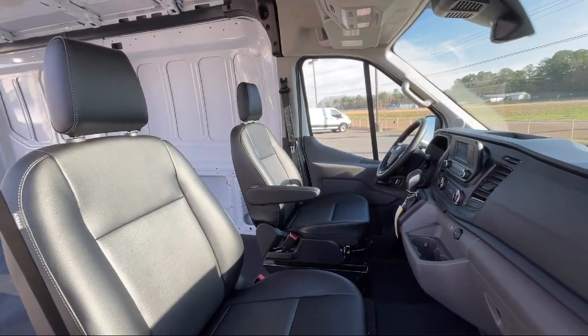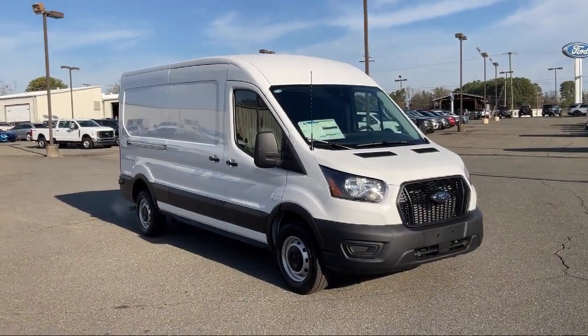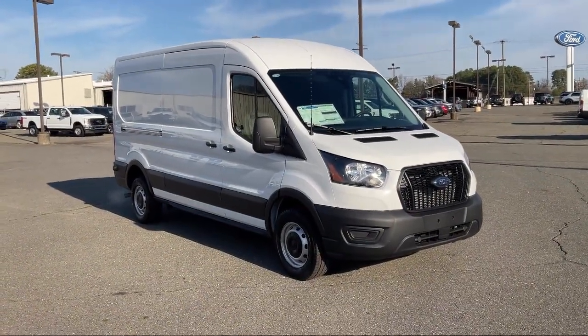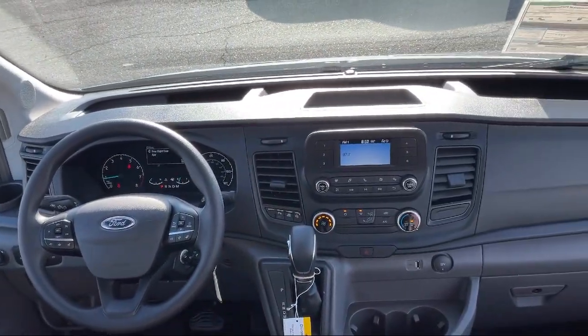Electronic stability control, keyless entry, tire pressure monitoring system, air conditioning, traction control, power windows, side airbags, and much more.